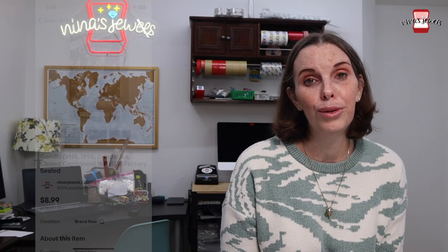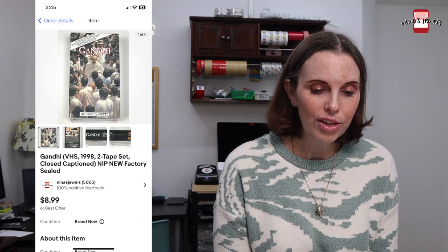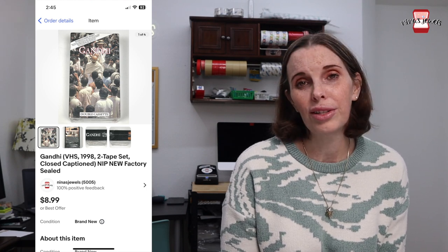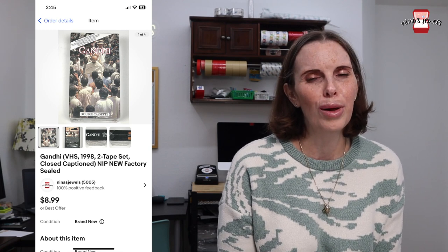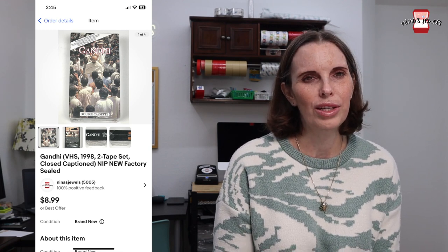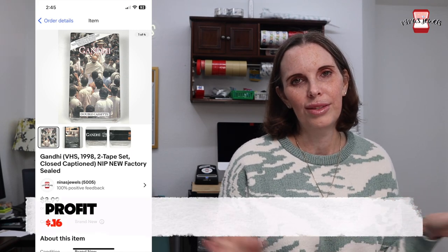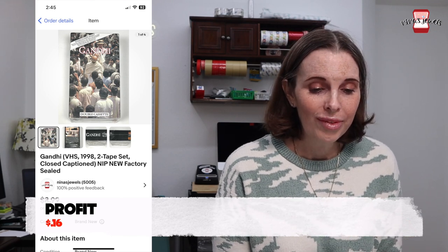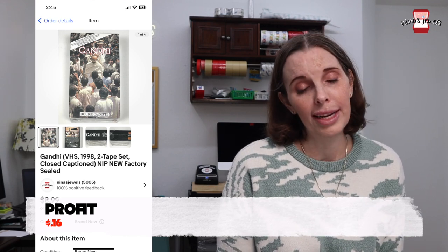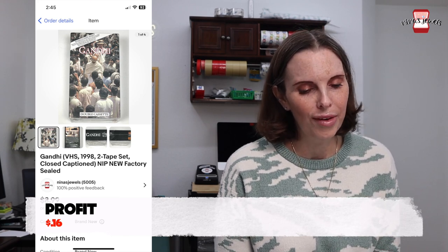Next up was a new sealed Gandhi VHS, and that came from a garage sale for $2.50, which is a lot, but I think that was like a bulk purchase — we just purchased a bunch of stuff at that garage sale and divided the total by the number of items we bought. That VHS sold for $8.08. So considering that cost of goods, not a lot of profit, but I'm sure that garage sale has already paid for itself.